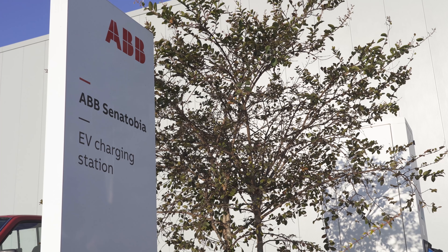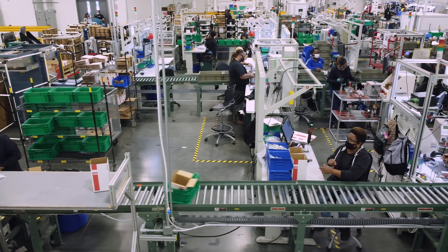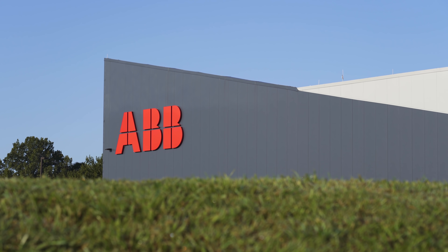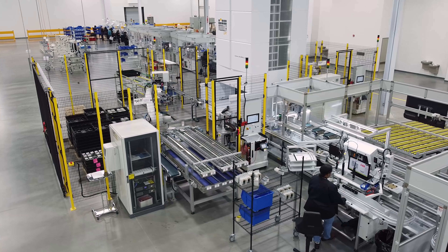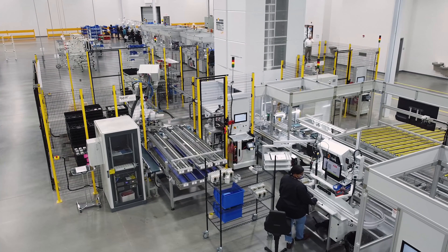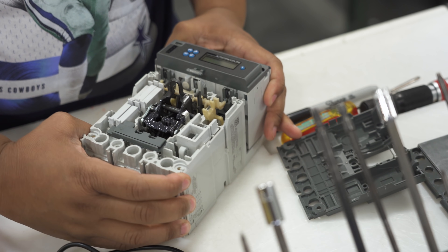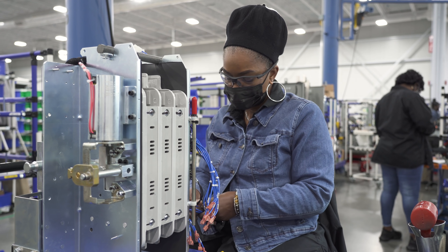Future plans will add more EV chargers and on-site solar power to energize the factory and reduce its carbon footprint. These ABB investments in the United States provide our partners with safe, smart, and sustainable electrification across America.